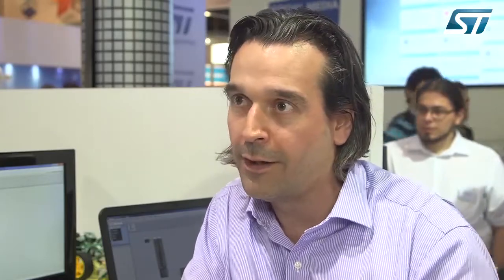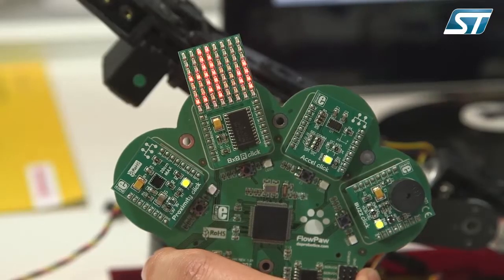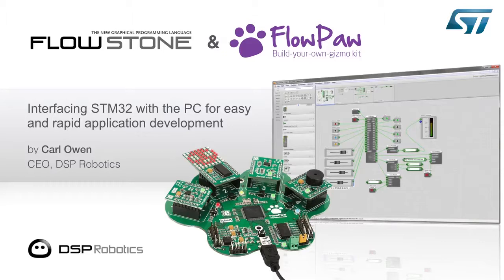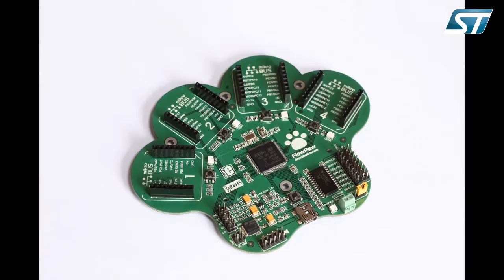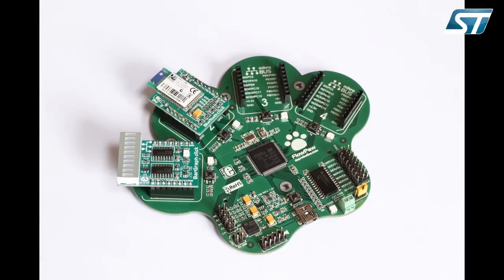Tell me a little bit about the work you're doing in the field of education. What we're doing is we've brought out this new product called Flowpaw, which is a hardware interface to help show the features of the software. We're working with Conrad in Germany particularly, putting together an education package for schools — a combination of our software, the hardware we make, teacher content, books for students, all wrapped up in curriculum-based content.